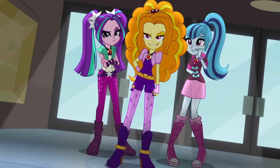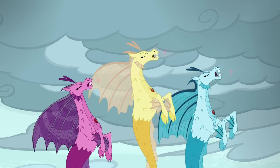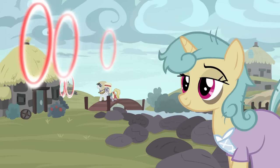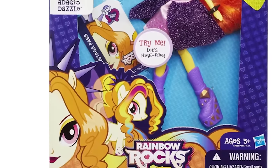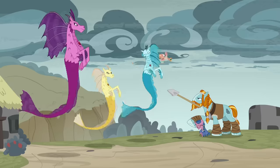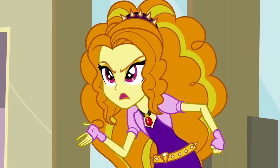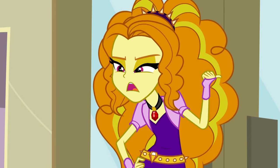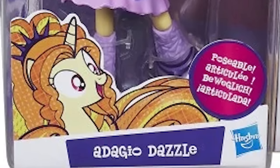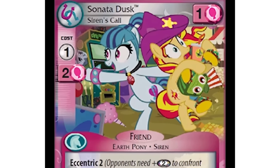Remember the Dazzlings from Rainbow Rocks? Even though we mostly see them as humans, their Equestrian counterparts are actually sirens and not ponies. Well, the box art for their dolls seems to depict them as ponies rather than sirens, even though they're not ponies. I guess it makes sense why they would do this, since I don't think having sirens on the cover would sell as well as ponies. However, the question is why would they even put the pony version there at all? To top it all off, Adagio had two instances of this — she was designed once as a unicorn and once as an earth pony, and when she appeared on a later card, she remained as an earth pony.